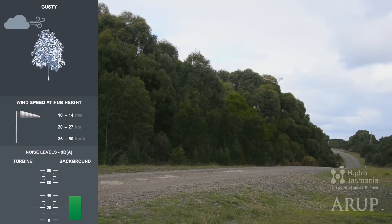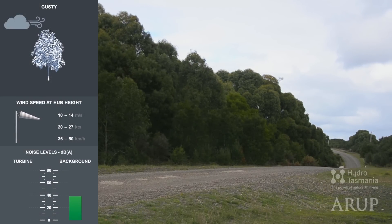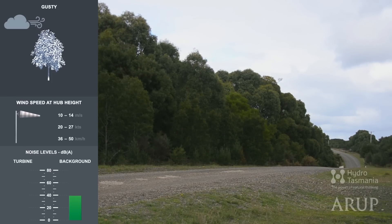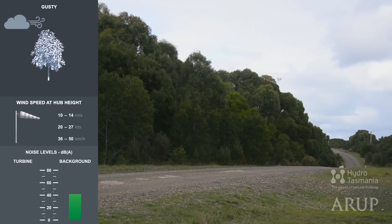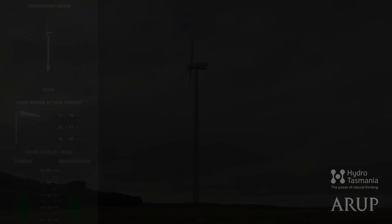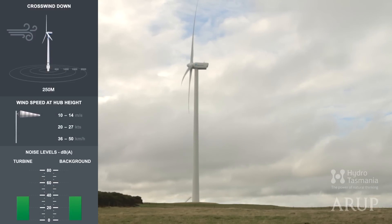But what about when the wind blows harder? Here's the background sound alone of a windy day with winds around 10 metres per second or about 20 knots. Now let's add the sound of the turbine. Remember, we're close now — just 250 metres away.